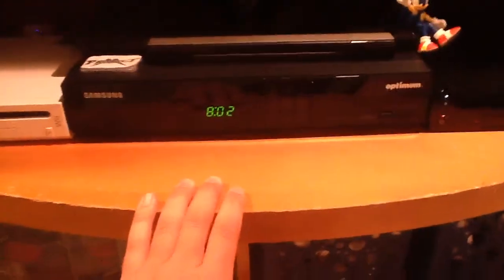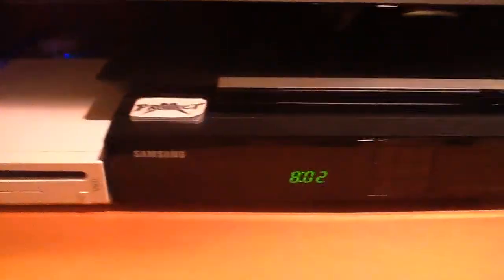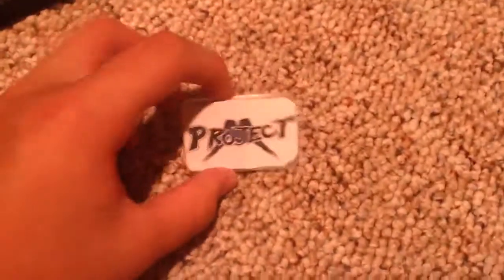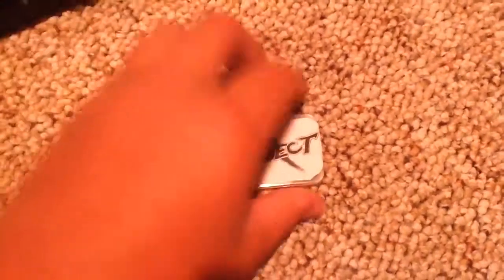Obviously, you have a Cablevision cable box here. As you can see, I'm recording this at 8:02 p.m. On top I have two sensor bars — one for the Wii and one for the Wii U. Right here I have, if you guys know what the game is, it's Project M. Project M is a thing you download onto an SD card, you stick it in your Wii, and it changes your Super Smash Bros. Brawl to make it — basically, if you're a fan of Melee — better.